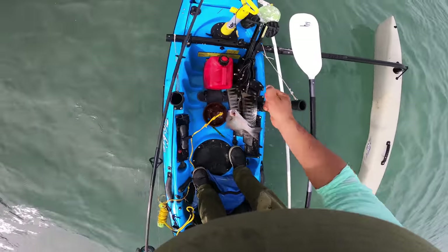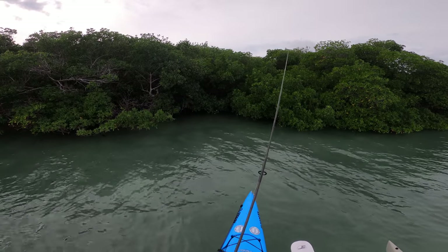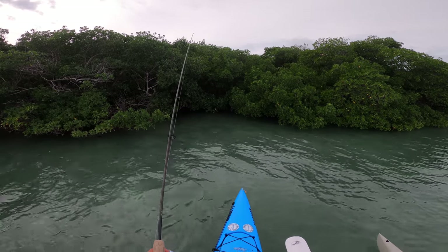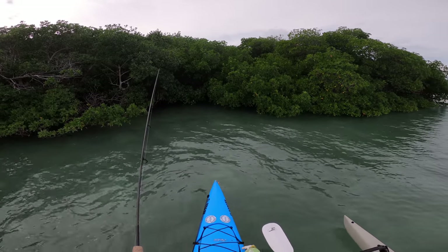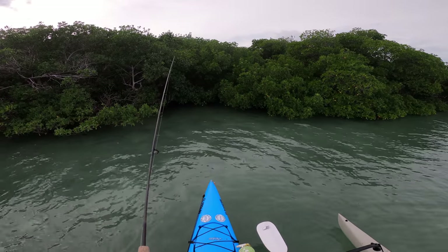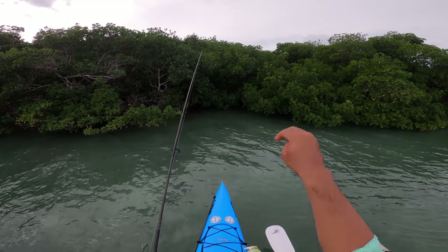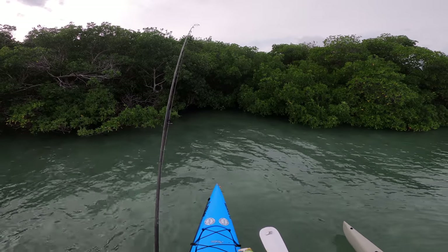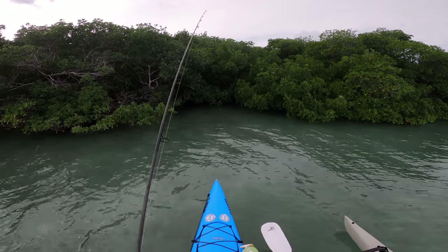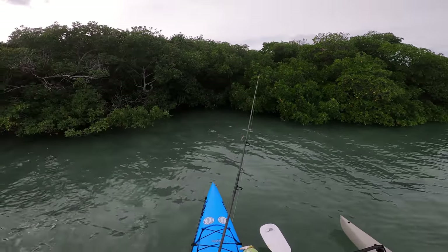Whoa, no no no! A tarpon just came out and tried to grab that shrimp — I've got it stuck in the tree. Oh, there he is right there, came out and spooked him. I cast into the tree and it's dangling from there. Oh there we go — something came after it! That tarpon came and just lunged at it.